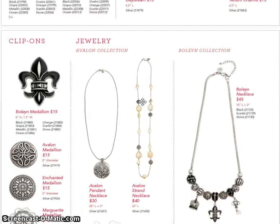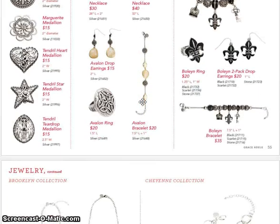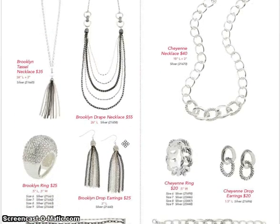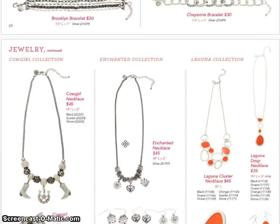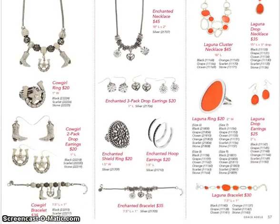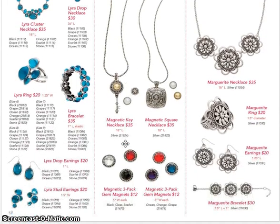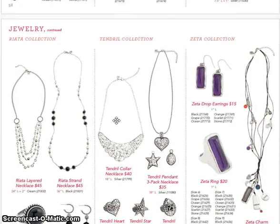And then our jewelry collection: Avalon, Boleyn, all the new clip-ons on the left-hand side, Brooklyn and Cheyenne with the new chain. And then Cowgirl, Enchanted, and Laguna. Then we have Lyra, Magnetic, and Marguerite — remember the Magnetic is the one where you can change the stones. We also have Riata, Tendril, and Zeta.